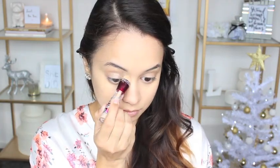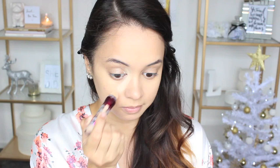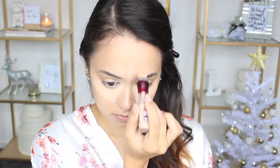To assist with concealing my dark under-eye circles as well as highlighting areas of my face, I'm using the Maybelline Instant Age Rewind Dark Circle Eraser. I'm applying that to the dark circles under my eyes, down the bridge of my nose, above my brows, and on my chin, then taking my damp Beauty Blender and blending it all in.